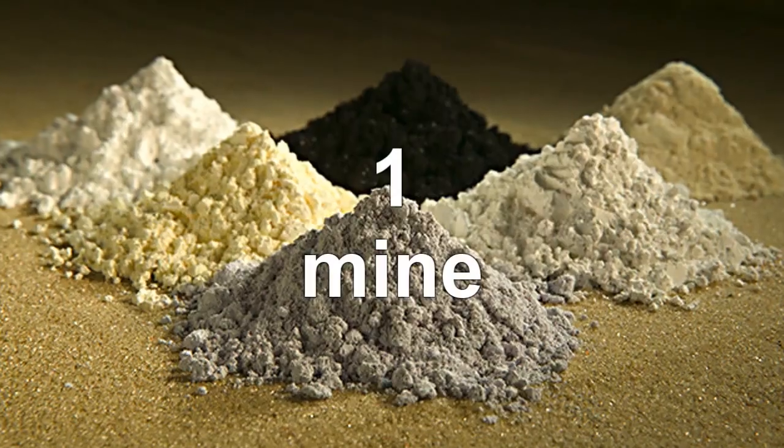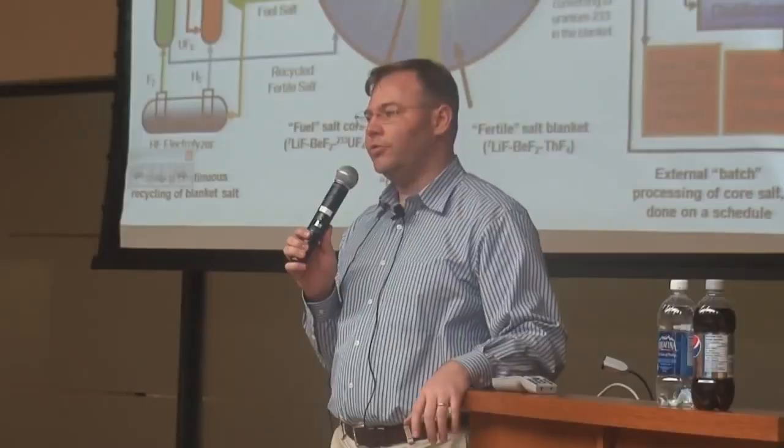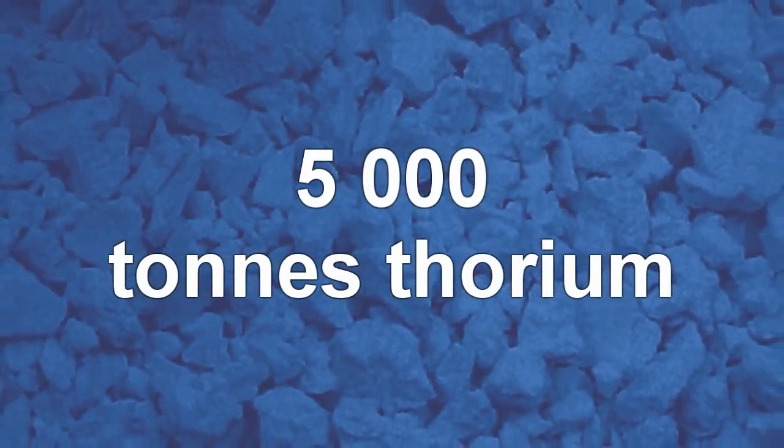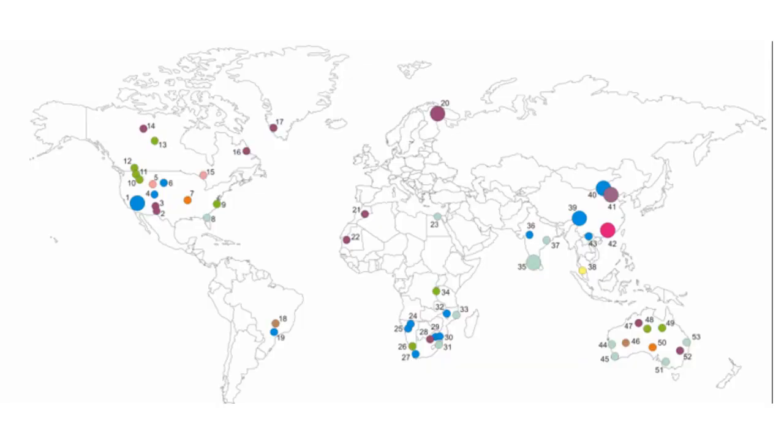I have a friend who's trying to start a rare earth mine in Missouri. How much thorium do you think you'll be pulling up a year? About 5,000 tons. 5,000 tons of thorium would supply the planet with all of its energy for a year. And there are like a zillion other places on Earth that are just like his mine. It's not unique — it's not like this is the one place on Earth where this is found.